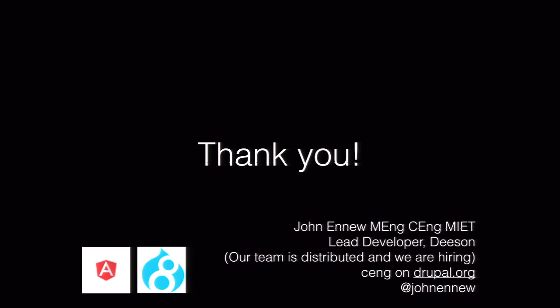Okay, any other questions? Cool. Well, I guess we'll leave it there then. Thanks very much.